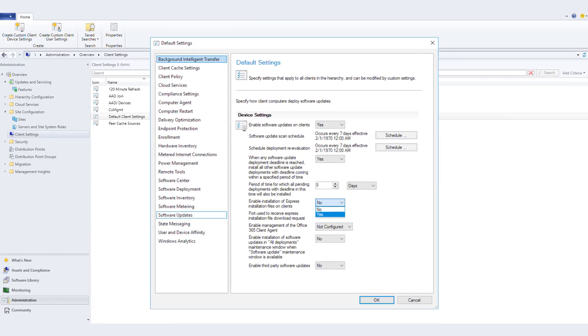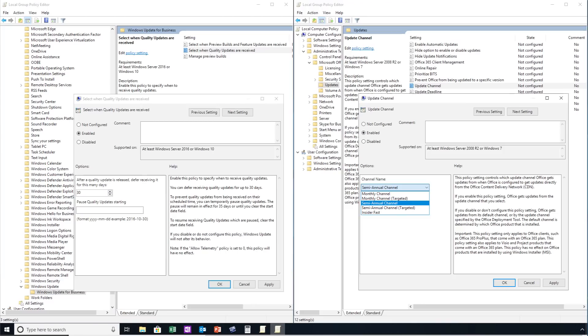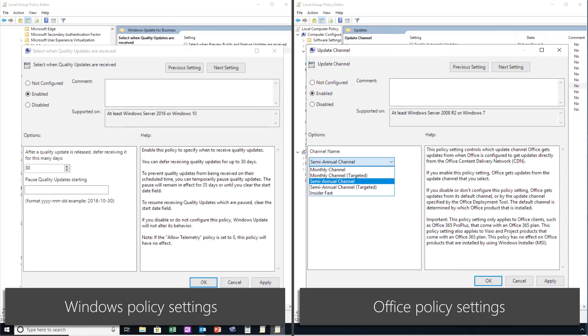Windows Update for Business and Windows Server Update Services have supported Express Updates for a long time, and we've now also added that support to System Center Configuration Manager. Binary Delta Compression in Office is only used if you're updating from the most recent version of Office 365 Pro Plus — you need to be updating from the previous build and can't skip updates. Windows and Office update channels can be managed by Configuration Manager using the standard approval and targeting process, and you can use policy settings to enforce update channels and related settings.